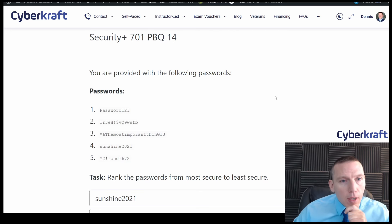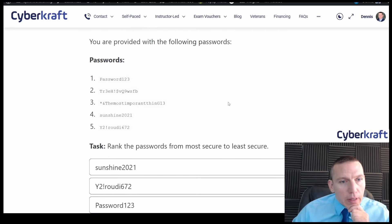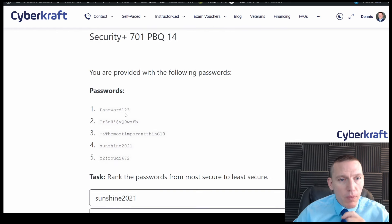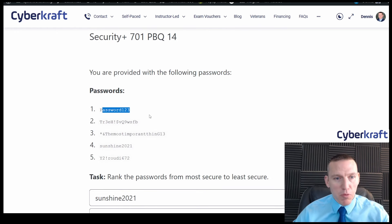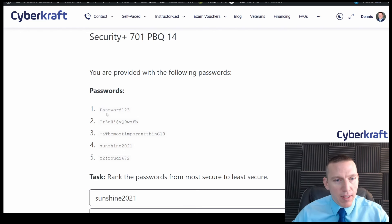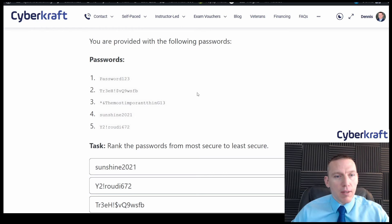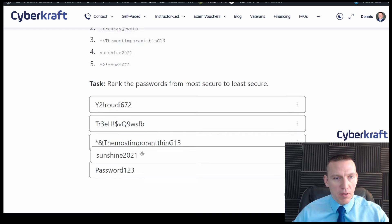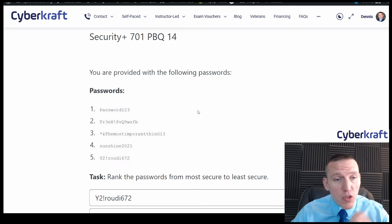The least secure is definitely going to be 'password123' — I'll put that on the bottom. That could be guessed probably in under a minute even with a brute force attack because it has the word 'password' in it and a sequence of numbers. The next least secure would be the one with just letters and numbers, no special characters.